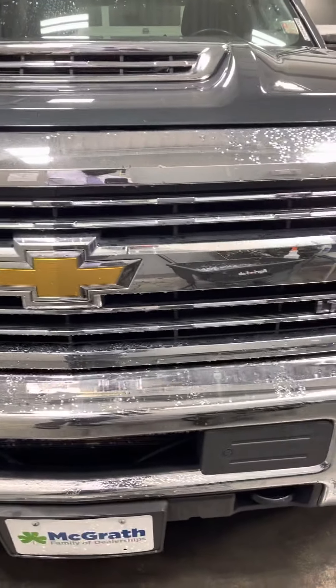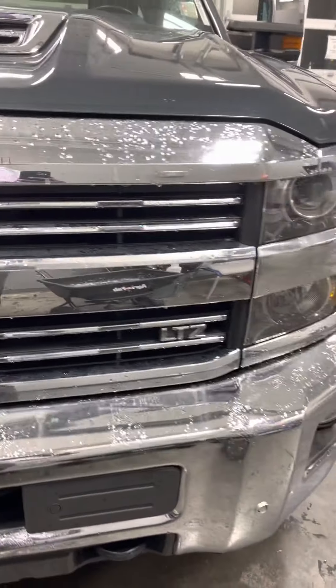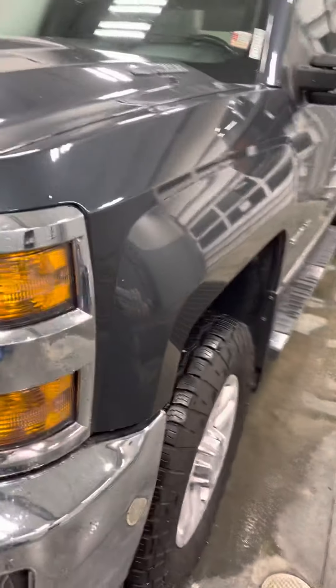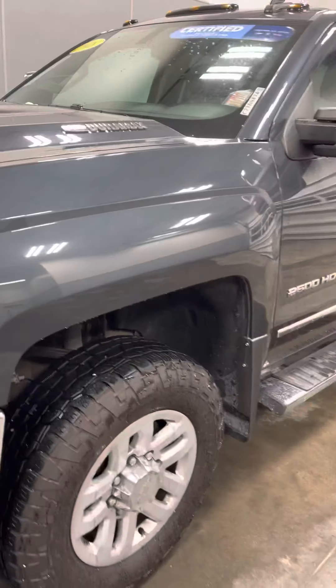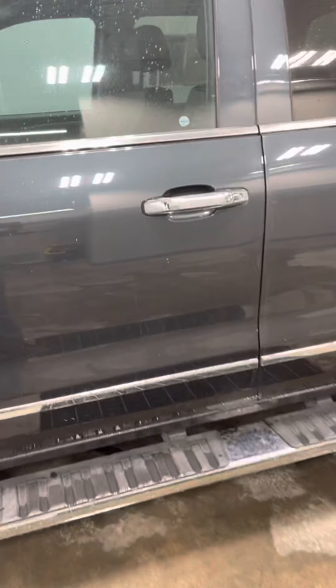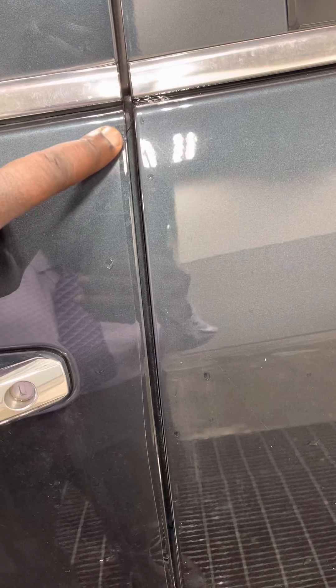We do have another great feature added on to this truck already. All of our newer vehicles, roughly 2017 and newer, have this feature called ClearGuard. As you can see right here in the door jams, there's a nice plastic little seal right there so that way it can help protect the paint.